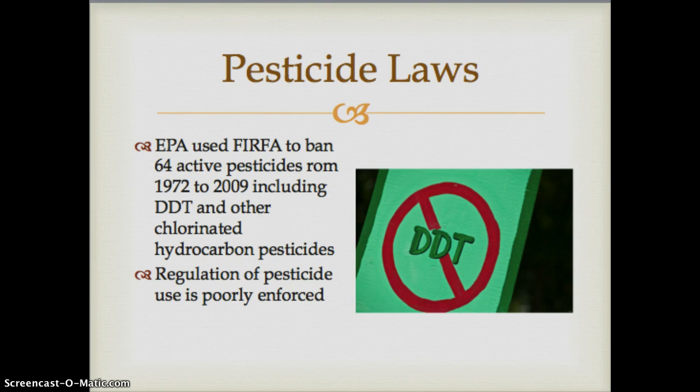The EPA has used FIFRA to ban at least 64 active pesticides from 1972 to 2009, including DDT. Many people still claim DDT is one of the best pesticides, but it is no longer used in the United States. The EPA basically banned DDT and many other chlorinated hydrocarbon pesticides. We still have other classes such as organophosphates, but most chlorinated hydrocarbon pesticides have been banned.